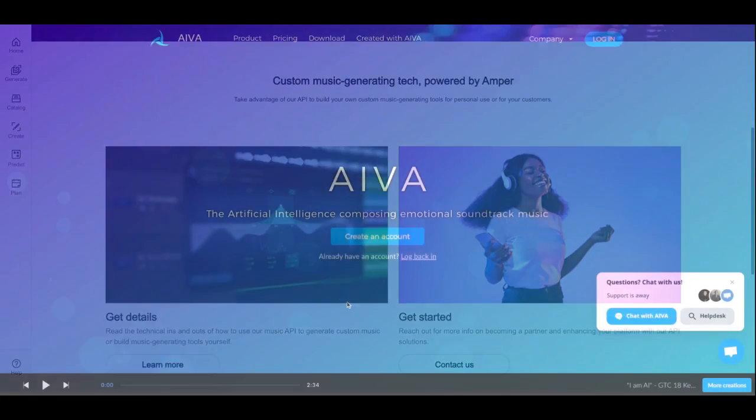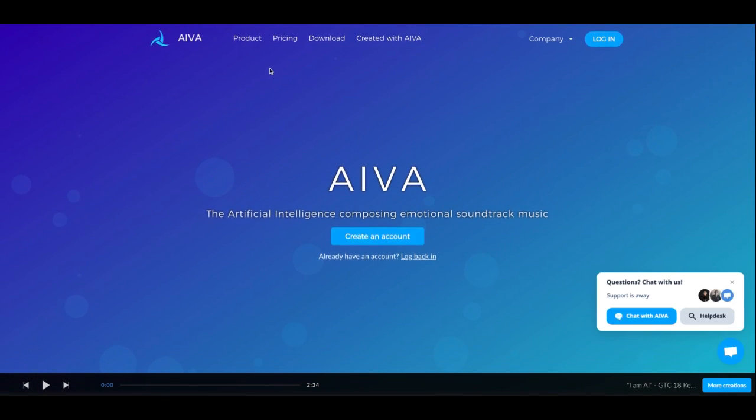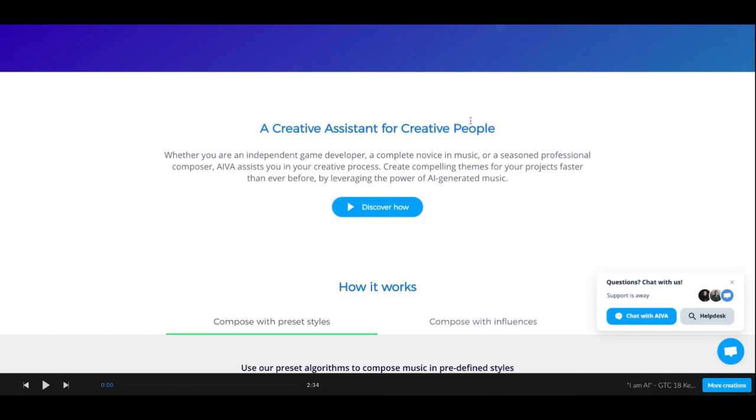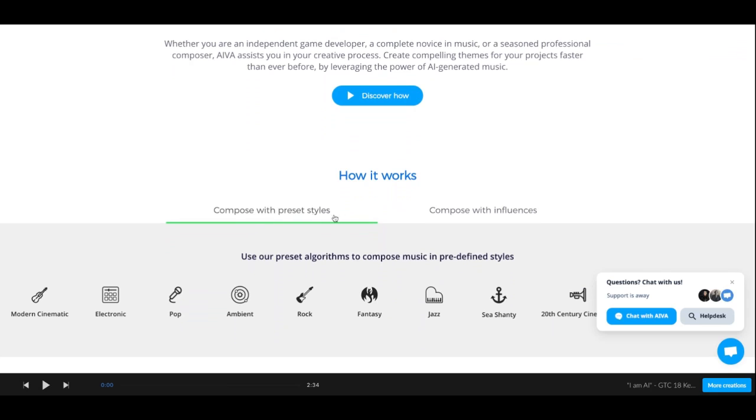2. AIDA is an AI composer that generates original music in various genres and moods. Users can select a genre and mood, and AIDA will generate a unique piece of music that can be used for their project. AIDA's music has been used in films, video games, and commercials, making it a popular choice for those looking for high-quality original music.